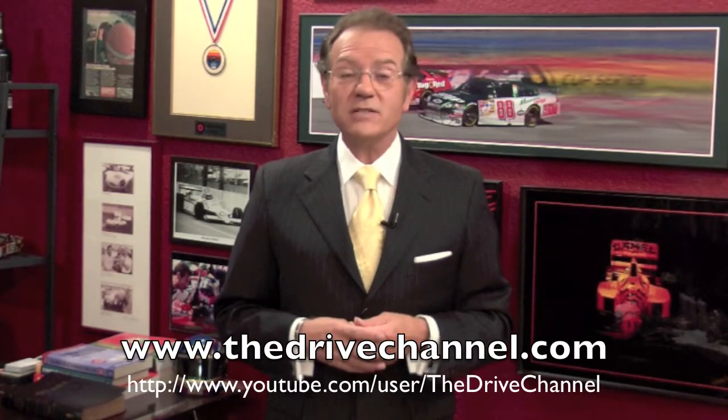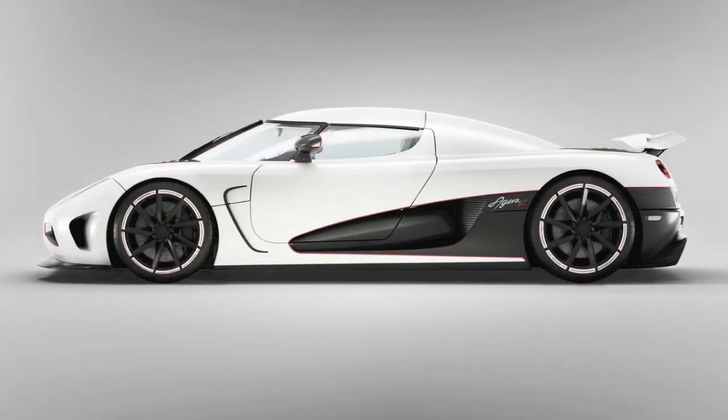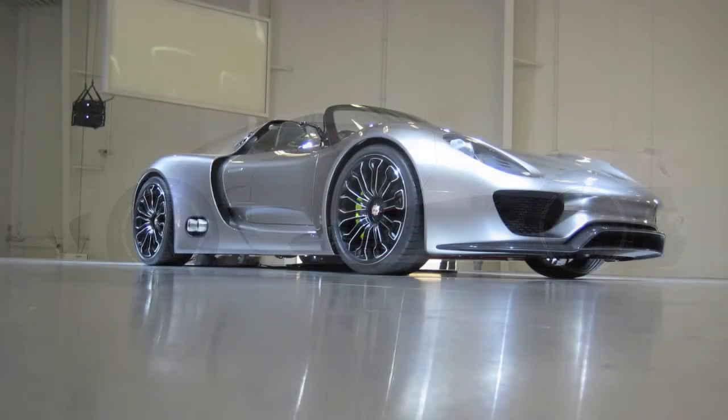I'm Michel Rahal with the Drive Channel and thedrivechannel.com. Last episode featured the Koenigsegg Agera R on one end of the wild consumption spectrum. This go-around, we're looking at the other end.